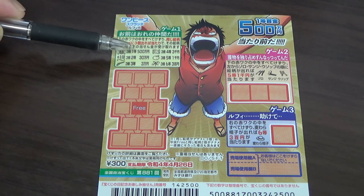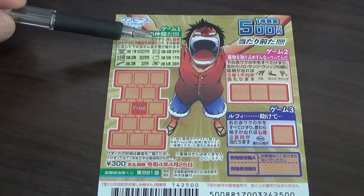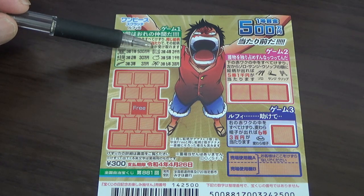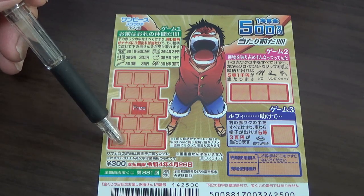Or if you find, let's say, this scroll — that is the fourth prize, sun-sen yen — here, here, or here.